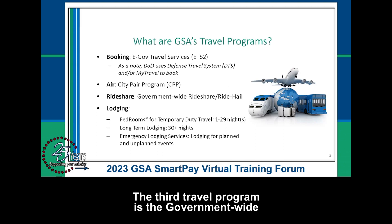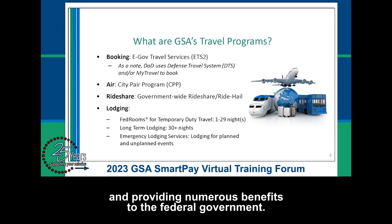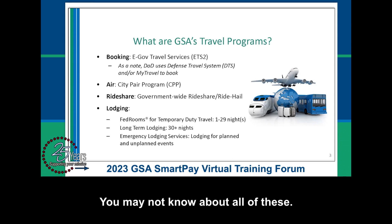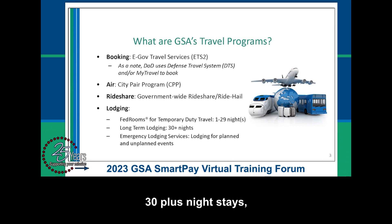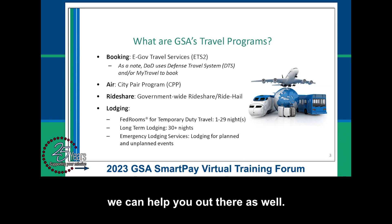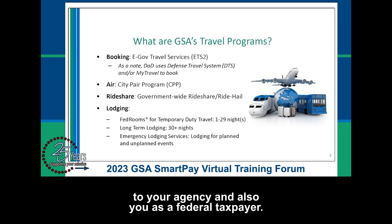The third travel program is the government-wide Rideshare program, established in 2020, covering the top 50 domestic markets and providing numerous benefits to the federal government. Finally, there are three GSA travel programs for lodging: FedRooms, Long-Term Lodging, and Emergency Lodging. We have every trip covered — from 1 to 29 nights, 30-plus nights, and for agencies responding to natural disasters or events, we can help you out there as well.